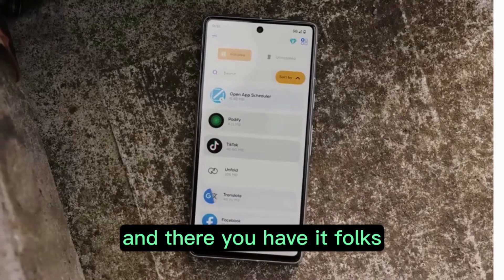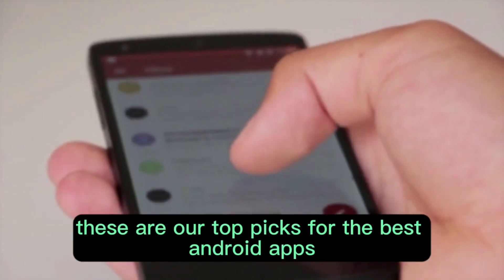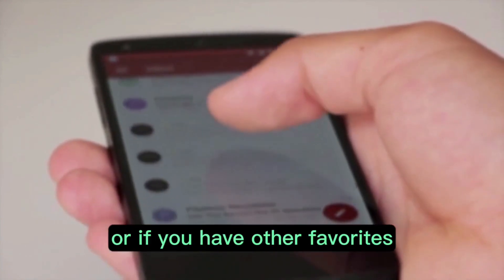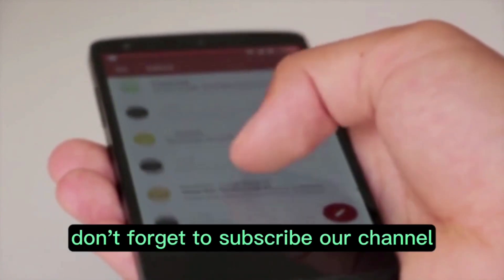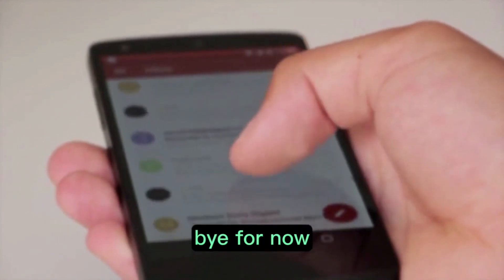And there you have it, folks. These are our top picks for the best Android apps of October 2023. If you've tried any of these apps, or if you have other favorites, let us know in the comments below. Don't forget to subscribe to our channel and hit that like button. Thanks for watching. Bye for now.